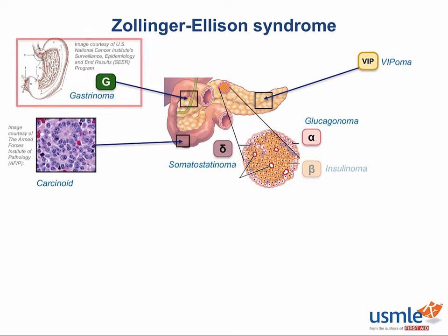Zollinger-Ellison syndrome is the name of a cluster of symptoms caused by gastrinomas, one of six neuroendocrine tumors associated with the GI tract that you might see on Step 1. None of these tumors are super high yield, but they're all fair game, and there's a lot of similarities that make them pretty easy to memorize.